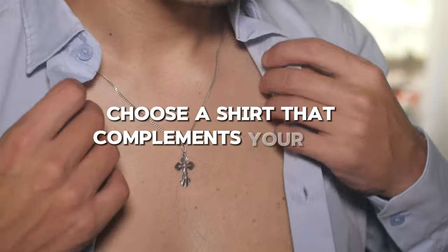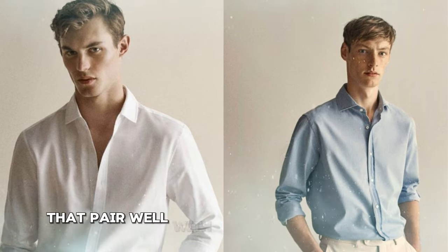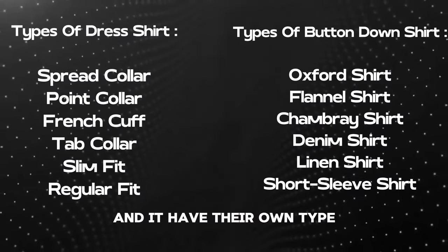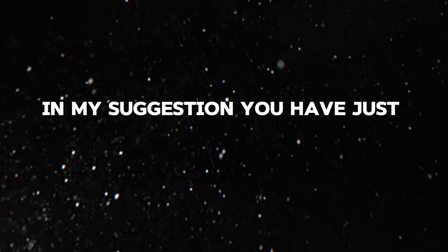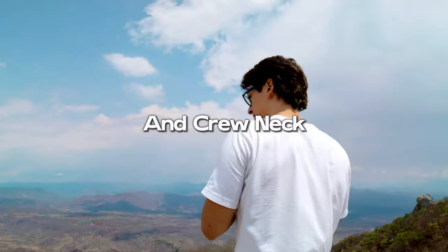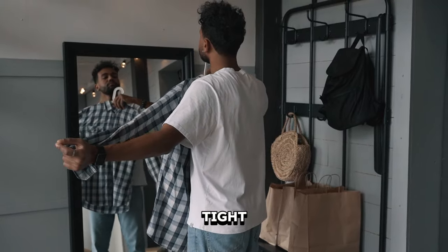Choose a shirt that complements your suit. White and light blue shirts are versatile options that pair well with almost any suit color. There are two types of shirts — dress shirt and button-down shirt — and each has its own style. I suggest you have just two shirts from each type. Some people also wear a polo shirt or crew neck t-shirt with a suit on non-formal occasions. Ensure that the collar is neat and tight.